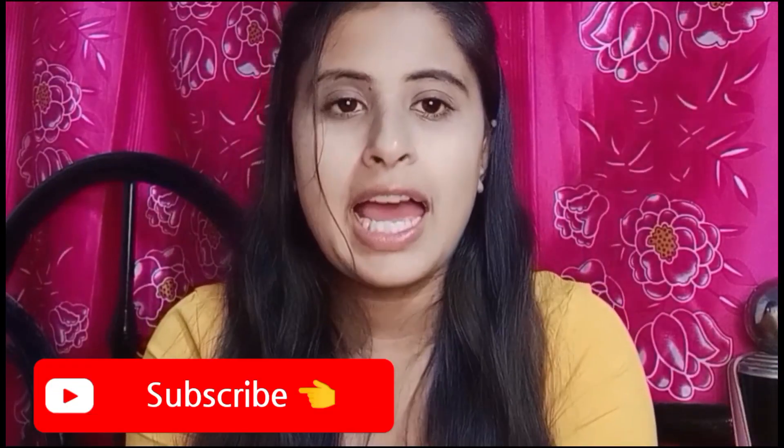You will get a lot of information from this video and you will know whether this cream is available or not. I hope you have subscribed to my channel — if you haven't, please subscribe and press the bell icon so that you get notified whenever I make a new video.